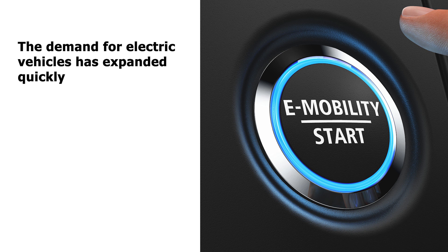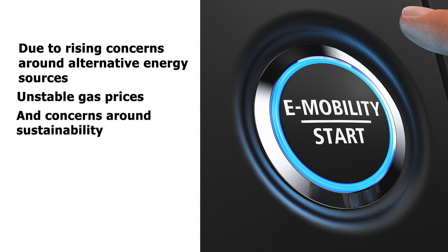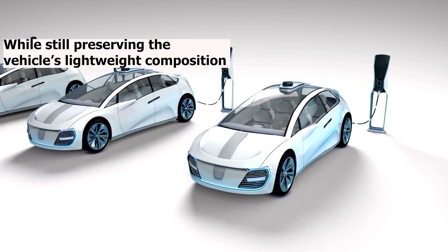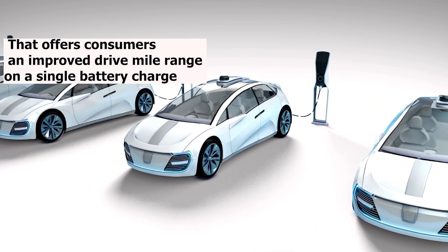The demand for electric vehicles has expanded quickly due to rising concerns around alternative energy sources, unstable gas prices, and concerns around sustainability. EV manufacturers require polymer stabilization to protect their vehicle parts from long-term degradation, while still preserving the vehicle's lightweight composition that offers consumers an improved drive mile range on a single battery charge.